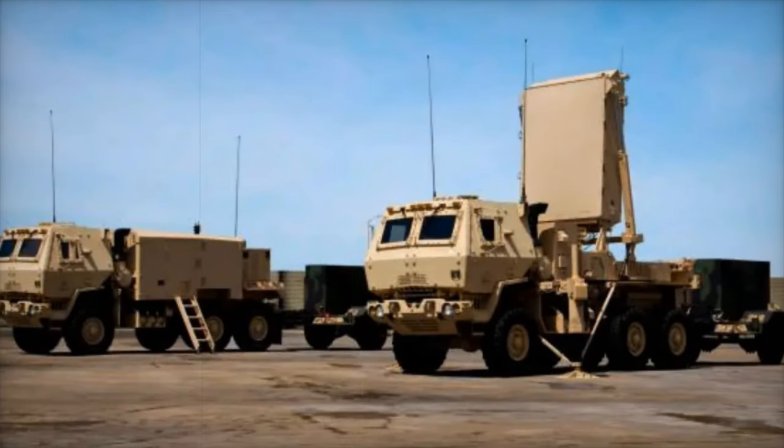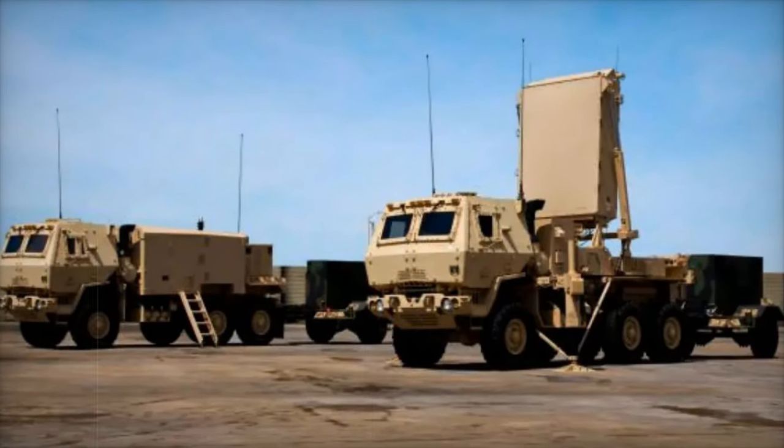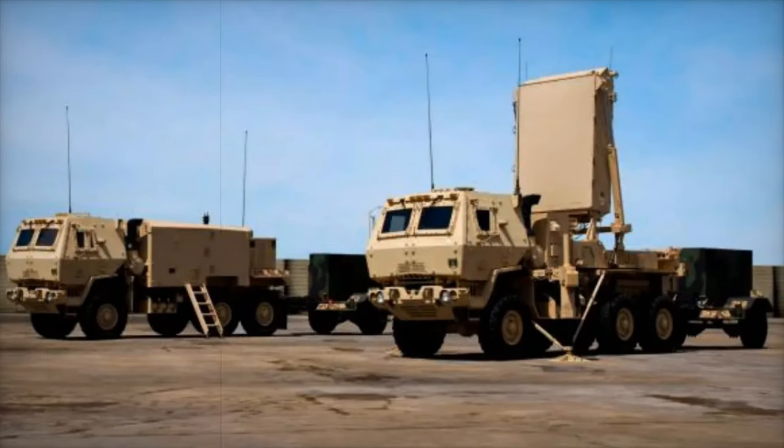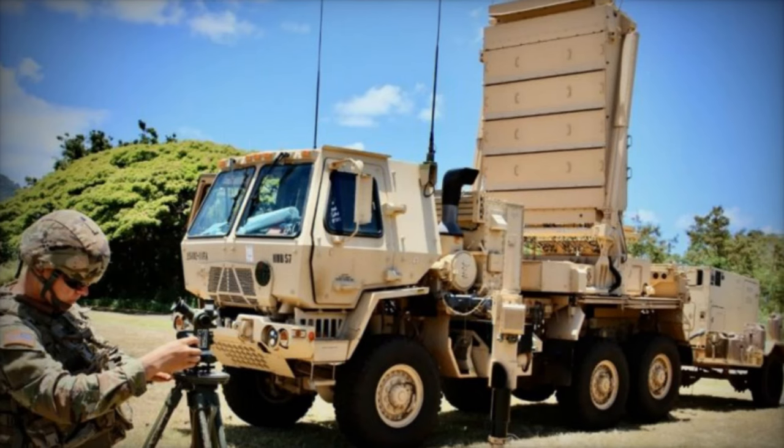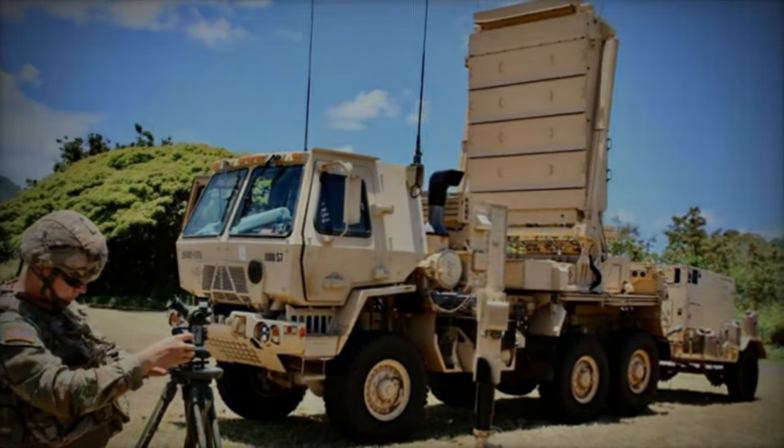As drone technology advances, so too must our ability to defend against it. Lockheed Martin and Endural's partnership is setting new standards in integrated defense, providing a glimpse into the future of aerial threat detection and response.